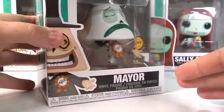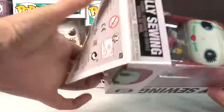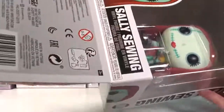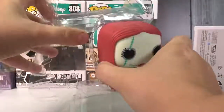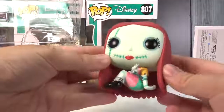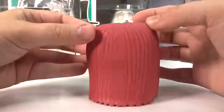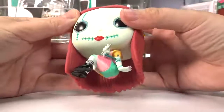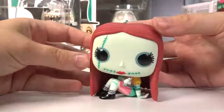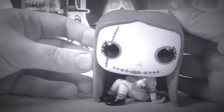Moving on — in order of least to favorite — this one here is Sally. I love Sally! She is the creation of Dr. Finkelstein. She has the coolest red hair, and for once she's actually sitting — I normally don't see any Funko Pop sitting. She's got big beautiful eyes and her trademark dress.